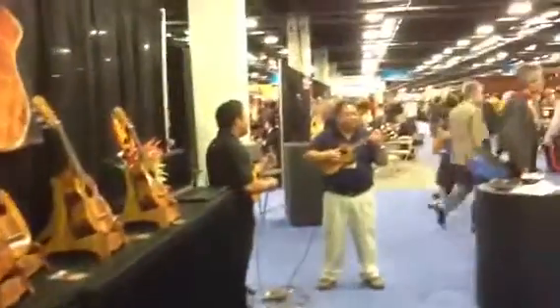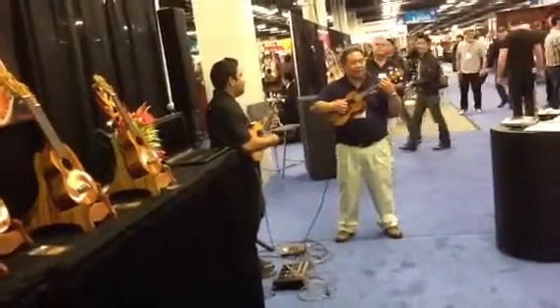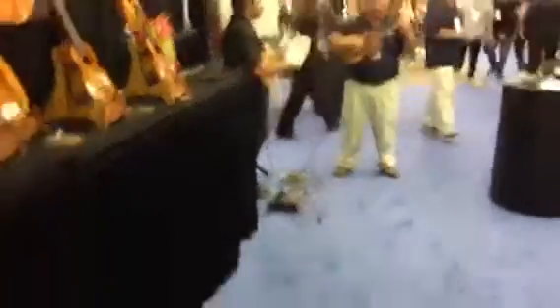NAMM — here's the guy Mike, signing off with the last shot of Asa and Kalei. All right, see you guys!